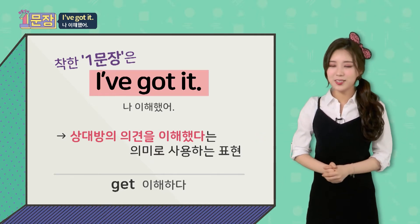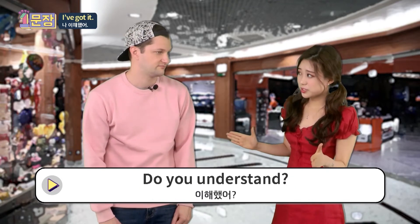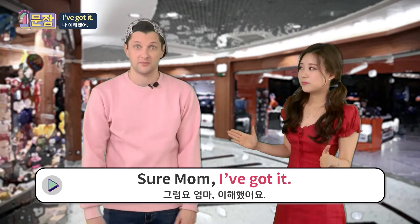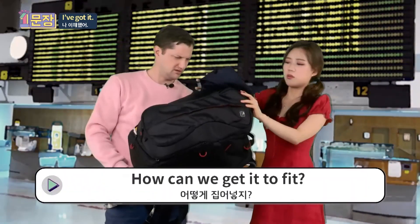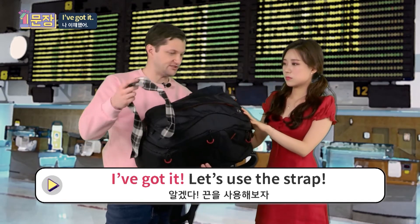Let's jump into the situation. Wait here until I come back. Do you understand? Sure, mom. I got it. Okay. How can you get it to fit? Oh, I've got it. Let's use a strap.